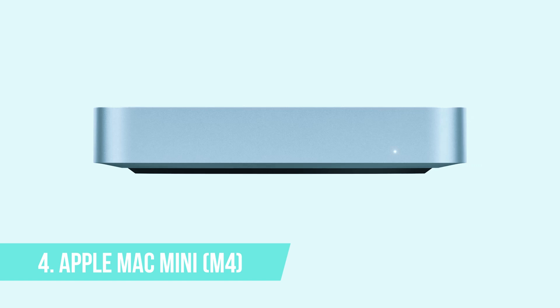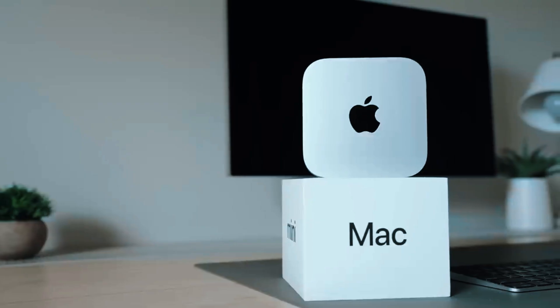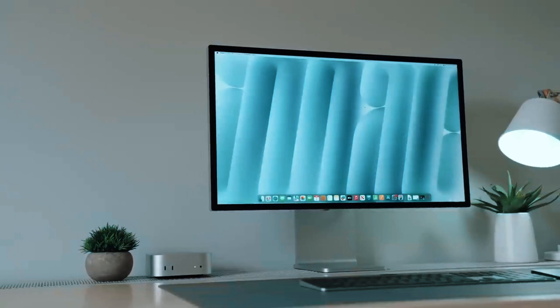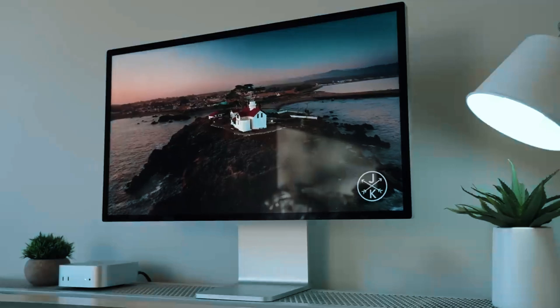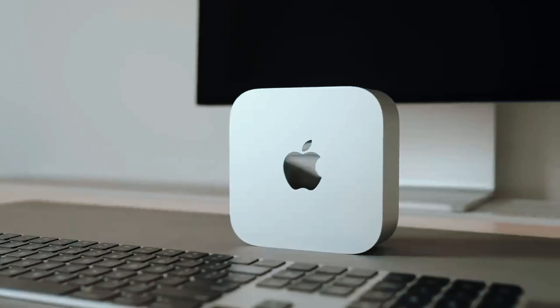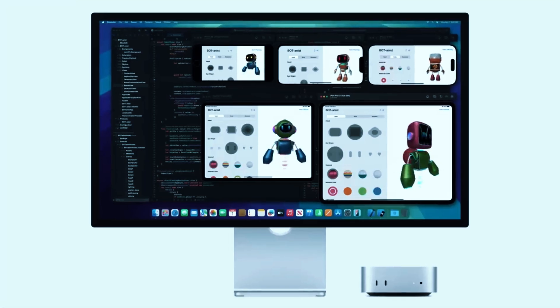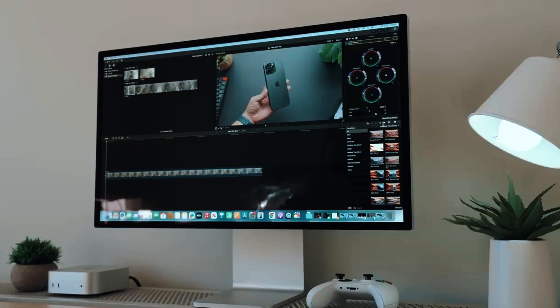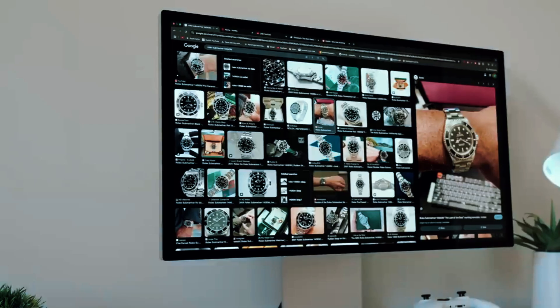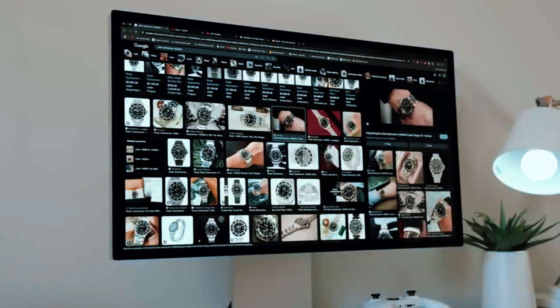Number 4: Apple Mac Mini M4. The Apple Mac Mini M4 is Apple's most compact yet powerful iteration of the Mac Mini, making it an excellent choice for creators, programmers, and professionals who want top-tier Mac performance in a tiny, minimalist form factor. With the latest M4 chip, it delivers exceptional speed, energy efficiency, and seamless integration with macOS, making it a strong contender for anyone who needs a reliable and powerful desktop without taking up much space.